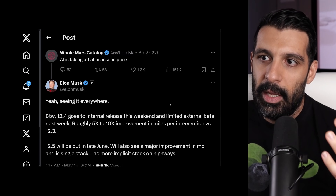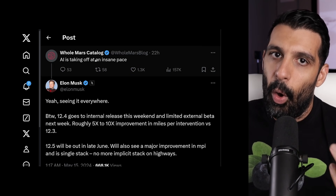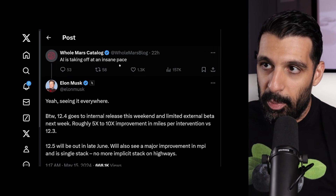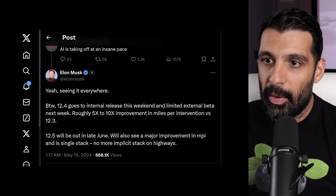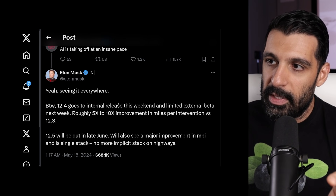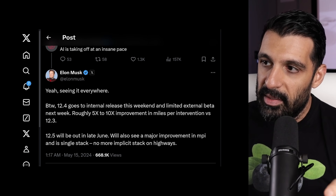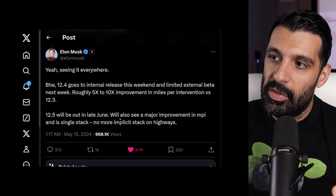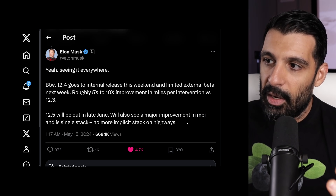On X, or Twitter depending on what you want to call it, we just got an update from Elon Musk about the improvements for upcoming versions. There's a post from Holmar's catalog, and Elon replied saying: 'By the way, 12.4 goes to internal release this weekend and limited external beta next week. Roughly five to ten times improvement in miles per interventions versus 12.3. 12.5 will be out in late June, will also see a major improvement in miles per intervention, and a single stack — no more implicit stack on highways.'